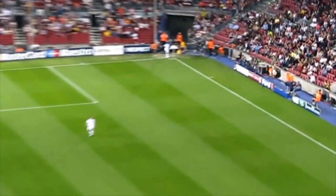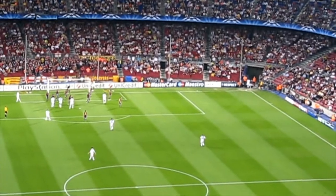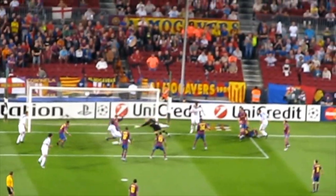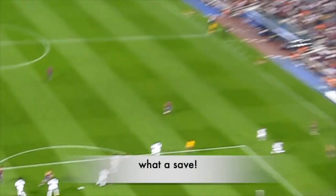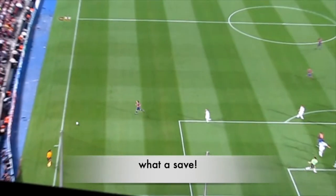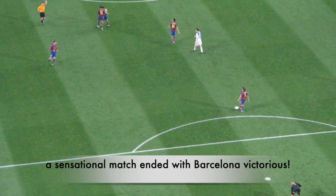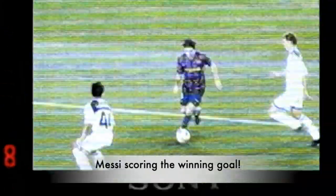Around 2010-11, the Barcelona team was one of the greatest, if not the best team in the world at that time. But Dynamo Kyiv was not giving up without a fight. We couldn't expect any better. It was a sensational match that ended with Barcelona victorious, Messi scoring the winning goal. What a match that was.